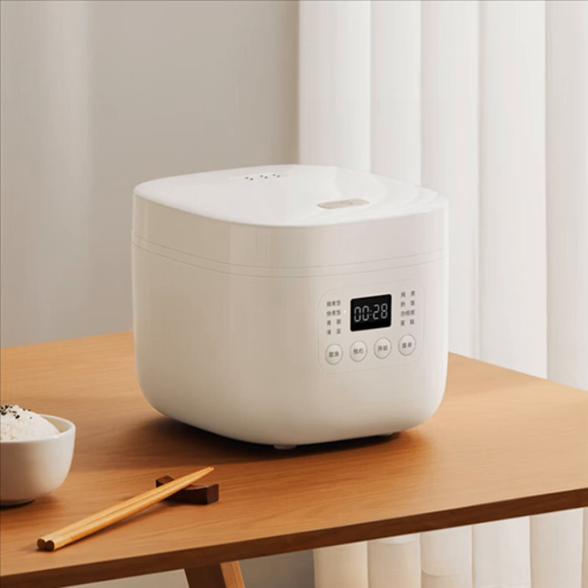There are eight cooking menus available with the cooker. The menus include fine rice cooking, quick rice cooking, porridge cooking, stew, hot rice, cake, and multi-grain porridge. The rice cooker supports one-click switching of the cooking modes.